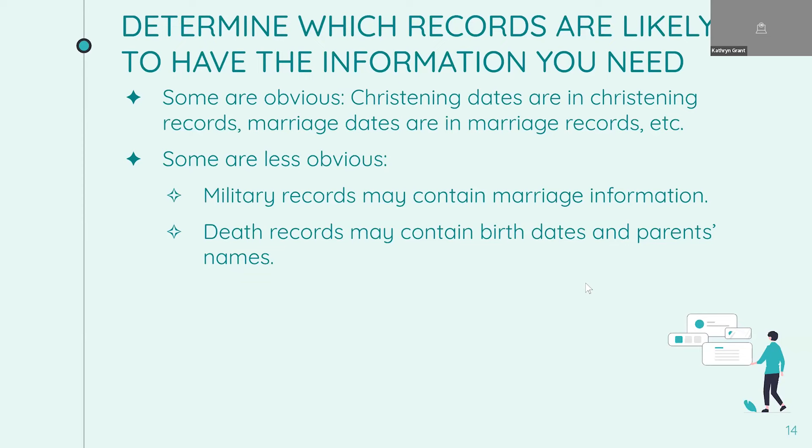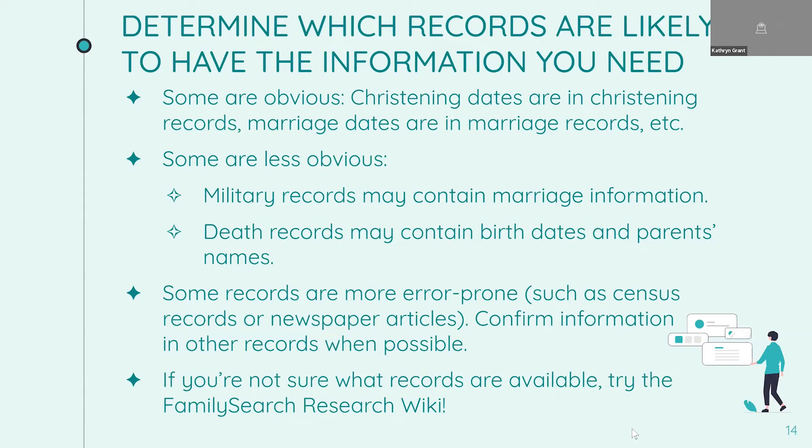Some records are more error-prone than others. Two that seem particularly error-prone are census records and newspaper articles. The enumerator writing down a household in a census might have gotten information from a neighbor; newspaper articles in the old days might have had information read over the phone with mistakes introduced. So if you know a record is error-prone and also a good place to find information, you want to confirm that information in other records whenever possible.